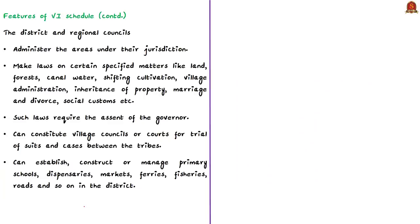Each autonomous region also has a separate regional council. The district and regional councils administer the areas under their jurisdiction. They can make laws on certain specified matters like land, forests, canal water, social customs, etc. However, whatever laws are made by these councils require the assent of the governor. The district and regional councils can also constitute village councils or courts for trial of suits and cases between the tribes. The jurisdiction of the high court over these suits and cases is specified by the governor of the concerned state.